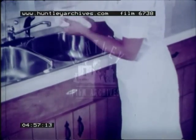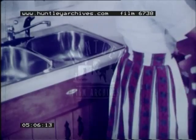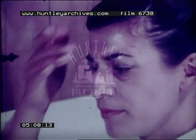Cleanliness and safety are essential. Hands must be clean so that germs don't get in the food. Wear an apron to protect clothing, and make sure the hair is off the face.